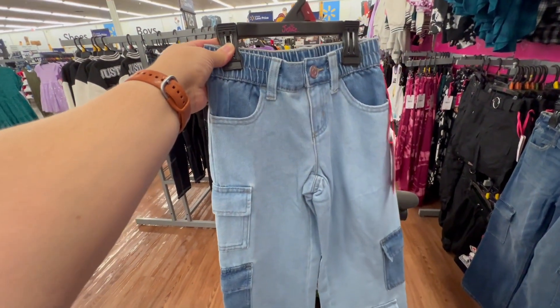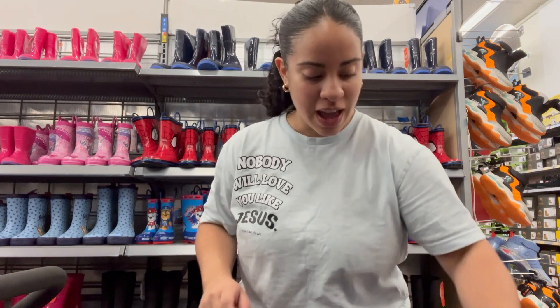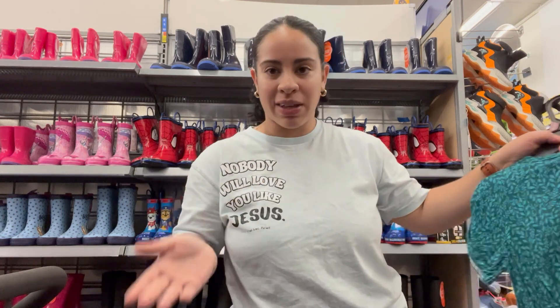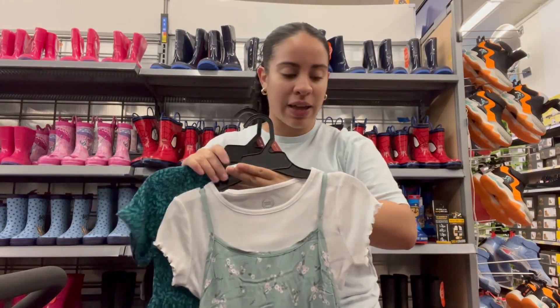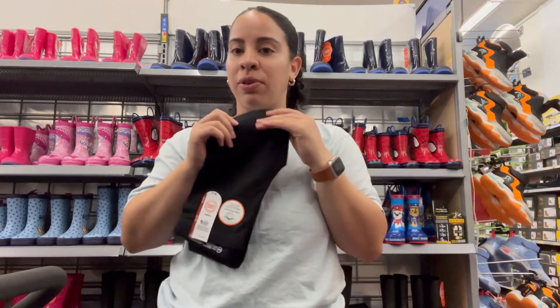I forgot my phone stand so I'm using just a shelf. I found these for Nate — I thought these were super cool; they're easy to slip on. I love to pick a dress for picture day in advance so I don't have to think about it when the time comes. I love this dress for Nariah, and this one too — I think she would love it. She's a big dress fan.